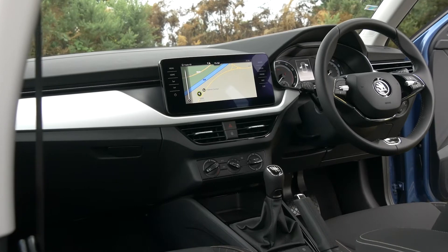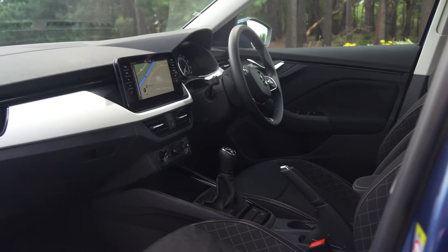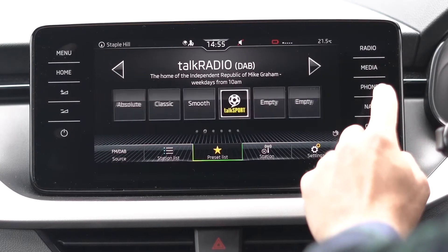the Kamiq has softer, more tactile surfaces that look and feel more premium. That extends to the controls too, which look and operate as if they're from a far, far more expensive car.